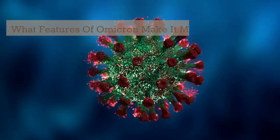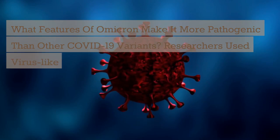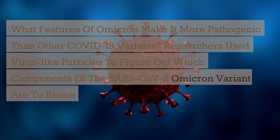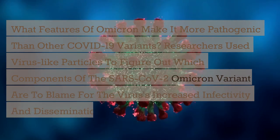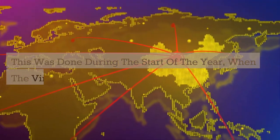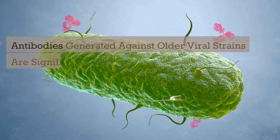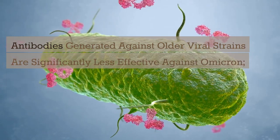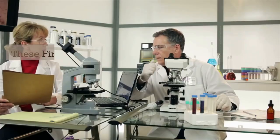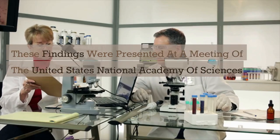What features of Omicron make it more pathogenic than other COVID-19 variants? Researchers used virus-like particles to figure out which components of the SARS-CoV-2 Omicron variant are to blame for the virus's increased infectivity and dissemination earlier this year. Antibodies generated against older viral strains are significantly less effective against Omicron; however, those recently boosted have larger quantities of effective antibodies. These findings were presented at a meeting of the United States National Academy of Sciences and published in its Proceedings.